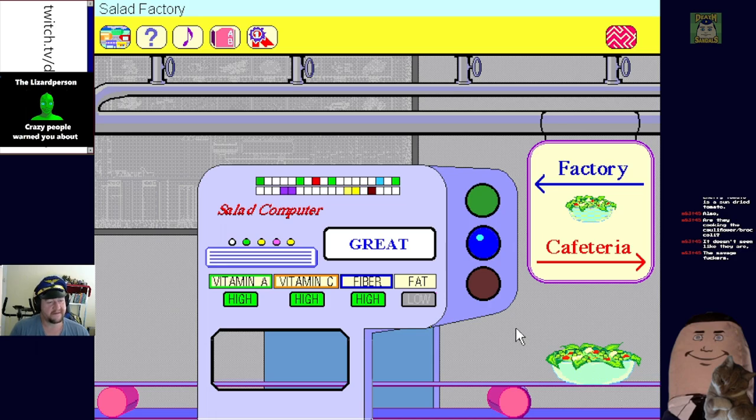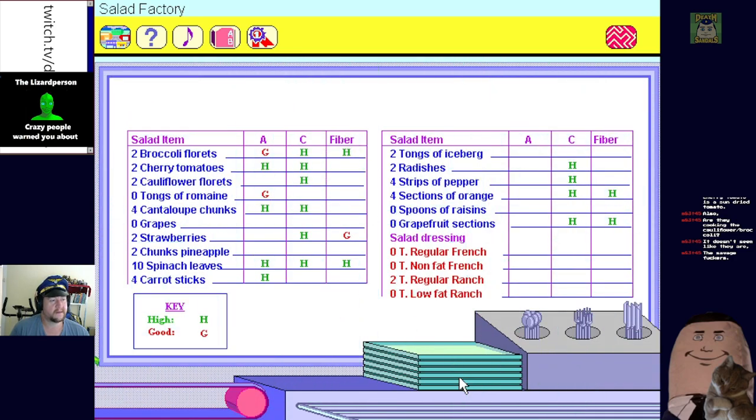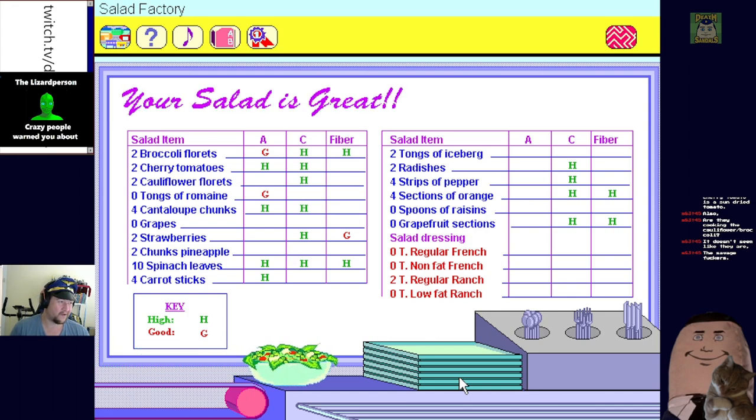Let's serve this and send it off to the cafeteria. You are a great salad maker! Your salad contains broccoli, cherry tomatoes, canned pineapple, spinach, carrots, iceberg lettuce, radishes, peppers, oranges, and regular ranch dressing. We hope you enjoy your salad - salads are a great way to get your five a day! Thanks for visiting our factory - stop using all our ranch!